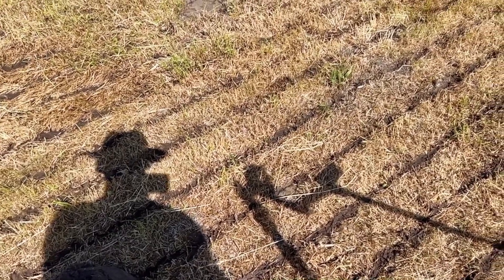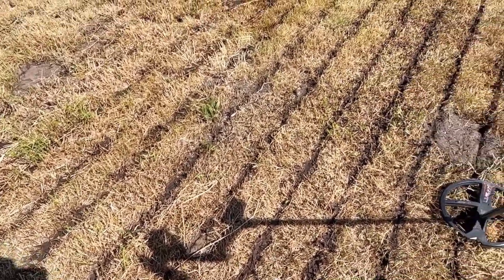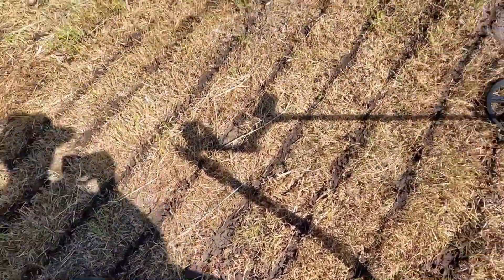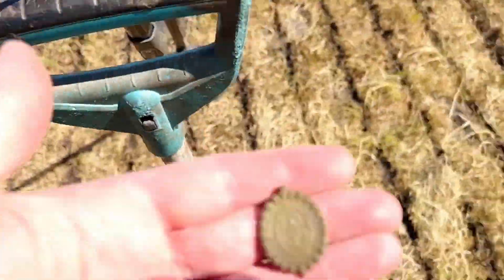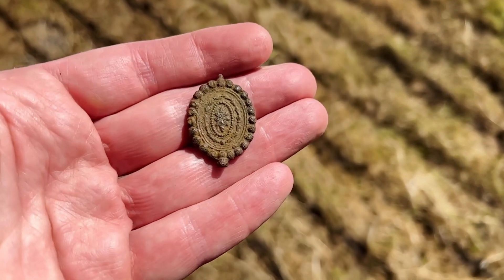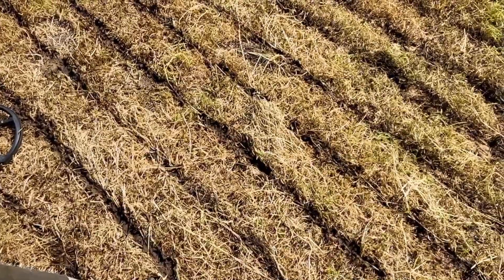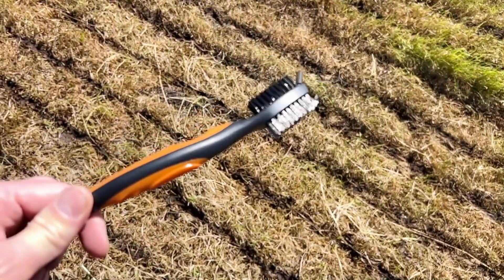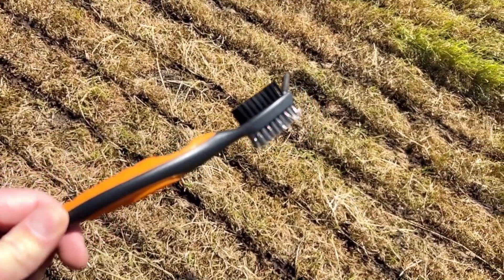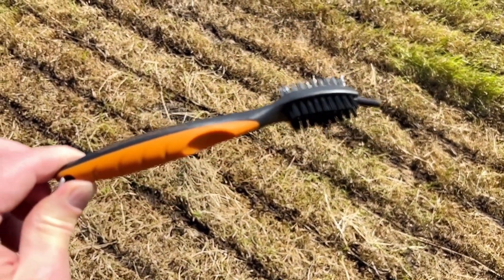Hello YouTube, today a new day on the pasture which has been smashed full of stuff, as you can see. But that doesn't stop us. I already had a nice find — here it is, it's a watch winder. These are the older types, very big and pretty beautifully decorated. I cleaned this already a little bit with a tool I got for free with a purchase from detectorplaza.nl, so shout out to William from Detectorplaza — thank you very much for this beautiful tool.